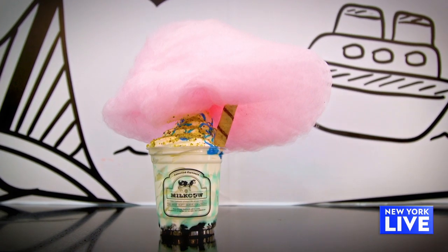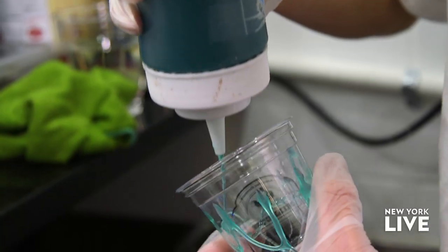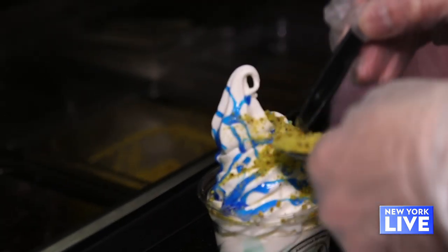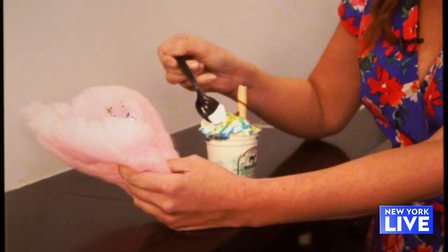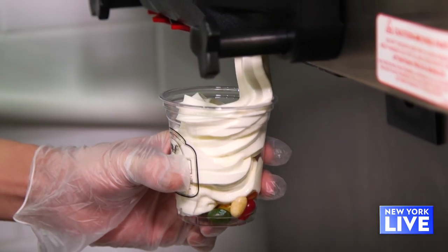We're getting a little fancy now. This is the Santorini. It's got cotton candy on top, some tropical blue syrup with cotton candy syrup, Oreo crumbles in the bottom, a pistachio crumble, and chocolate sticks too. Mark tells me I gotta eat the cotton candy first. I'm gonna be on a sugar high after this. Oh, I like the pistachio — it's a nice touch. This soft serve is so good it doesn't matter what you put on it, you're gonna love it.